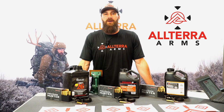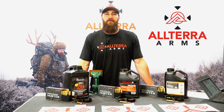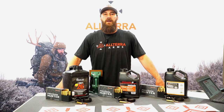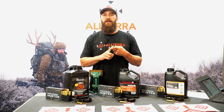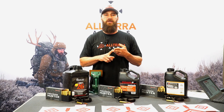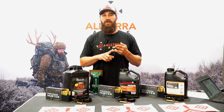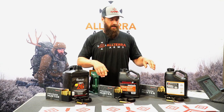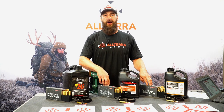Hey guys, Brandon Peacock here with Altera Arms. I am the rifle validation specialist here at Altera. I get to shoot every single rifle that goes out the door, ensuring that it shoots accurately. I do ballistics trajectory validation, I load ammunition, as well as I get to shoot all kinds of factory ammo.